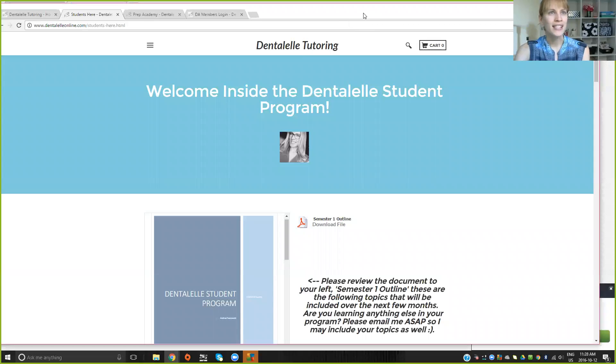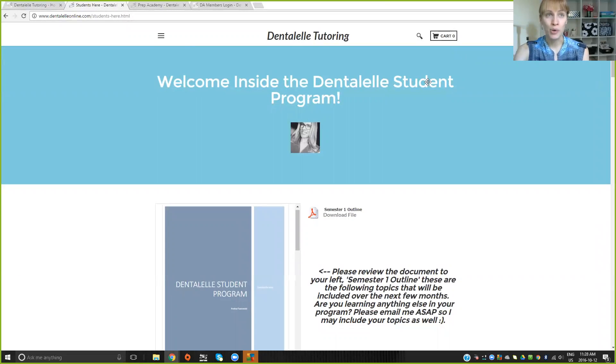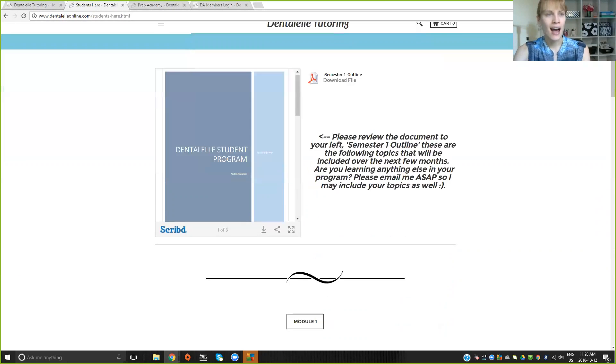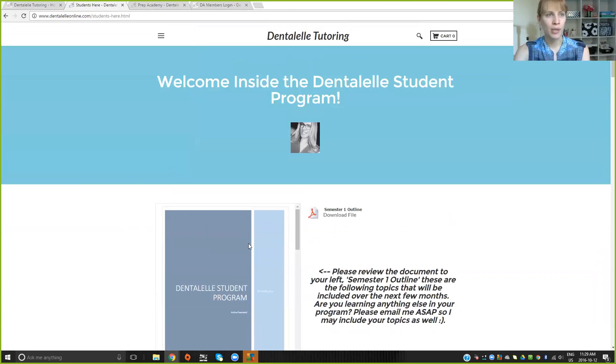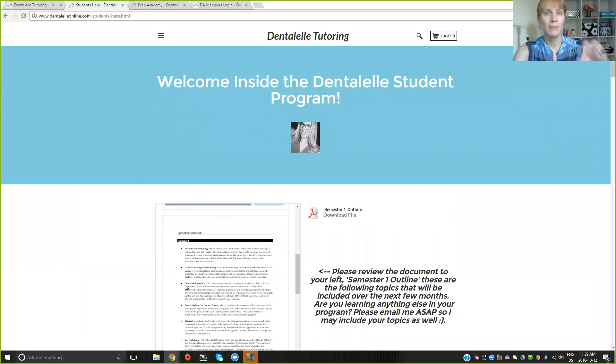So this is the screen I'm showing you — right now I am logged in to the Dental L Student Program. I have a quick PDF file here explaining all of the topics we talk about in semester one. It's kind of like you're taking the program online, but I don't give you any tests, homework, or assignments. I help you for all of your tests, homework, sciences, and assignments in your dental hygiene or dental assisting program at school.